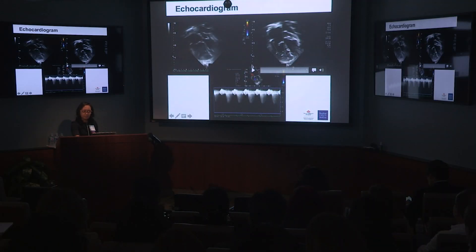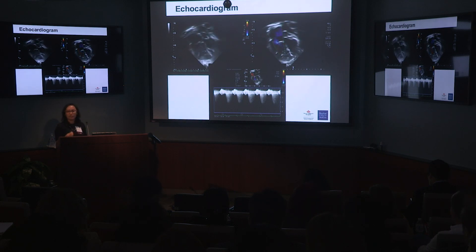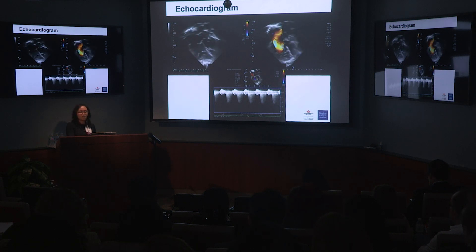Going back to the first case — the patient had normal LV function, a really dilated right ventricle, right ventricular dysfunction, and significant TR. It's not uncommon for those unfamiliar with this lesion and repair to mistake these findings for pulmonary hypertension. In reality, this is a systemic right ventricle that's dysfunctional, and the TR jet correlates with systemic arterial pressures.